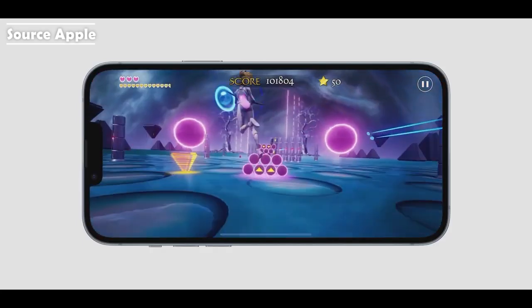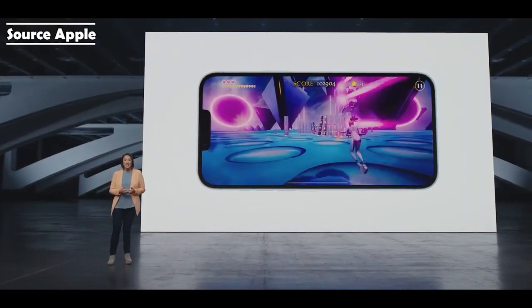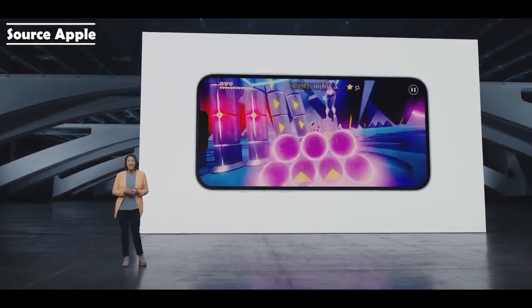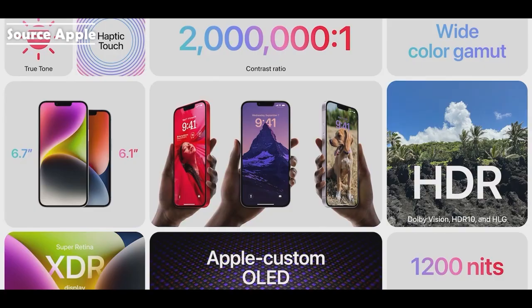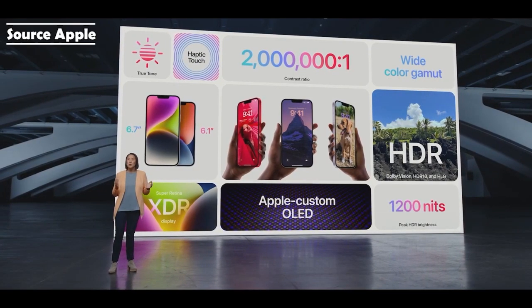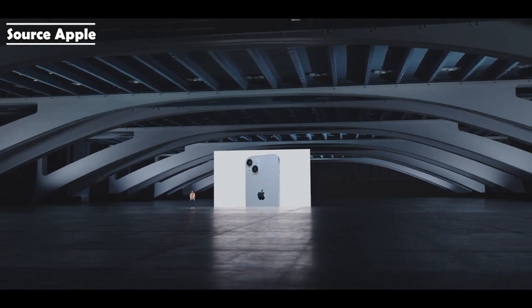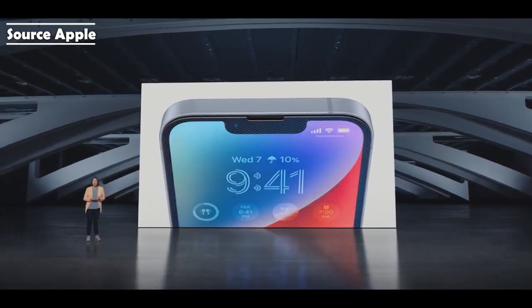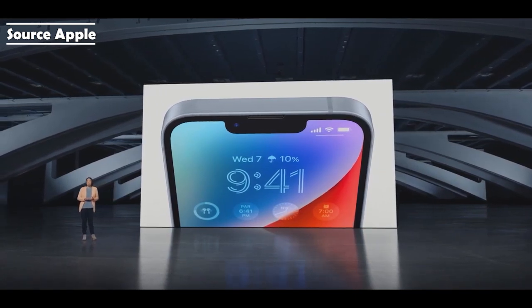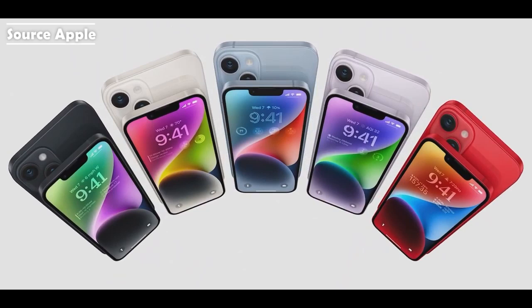With a larger display, you have more area to watch your favorite show or play your most intense game. iPhone 14 also has an updated internal design that improves thermal performance. Both models have the gorgeous Super Retina XDR display with OLED technology that supports 1,200 nits peak HDR brightness, 2 million to 1 contrast ratio, and Dolby Vision. iPhone 14 is designed to last, with ceramic shield, aerospace-grade aluminum, and water and dust resistance. They come in five gorgeous colors: midnight, starlight, a great new shade of blue, a strikingly elegant purple, and a truly eye-catching product red.